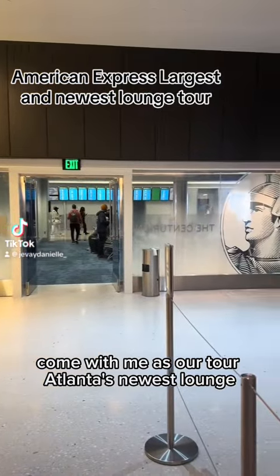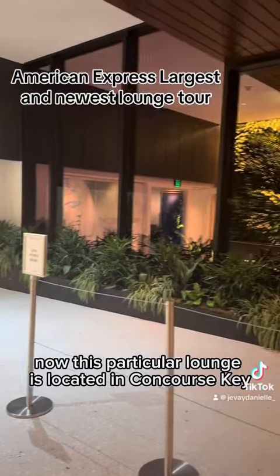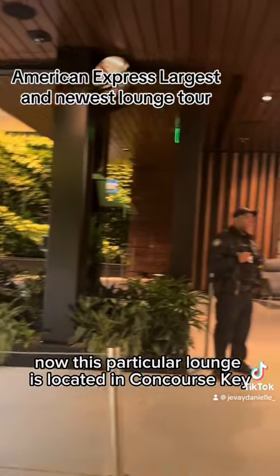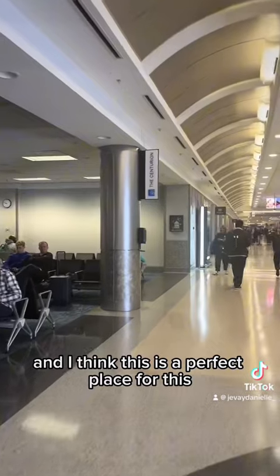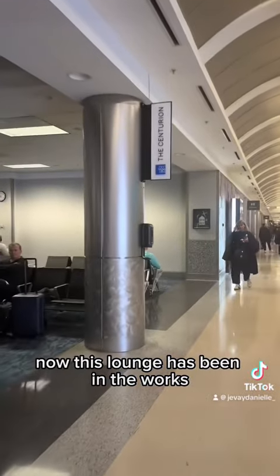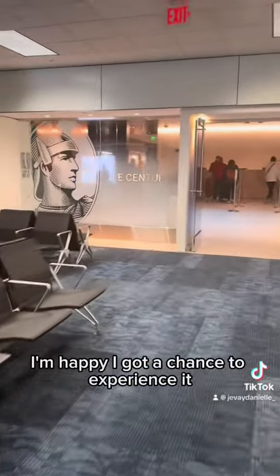Come with me as I tour Atlanta's newest lounge, which is the American Express Centurion Lounge. This particular lounge is located in Concourse E, where a lot of the international flights take place, and I think this is a perfect place for it. This lounge has been in the works for the last five years, and it just opened up about two weeks ago, so I'm happy I got a chance to experience it.